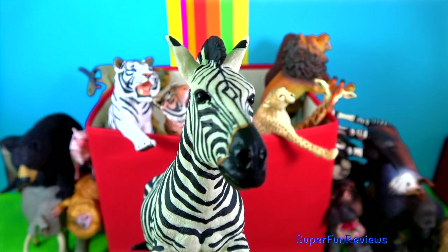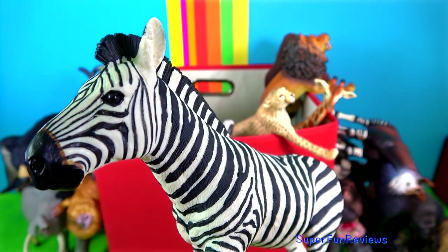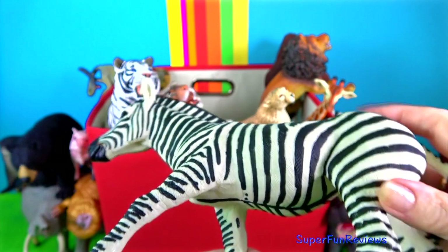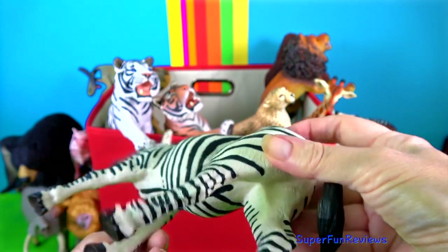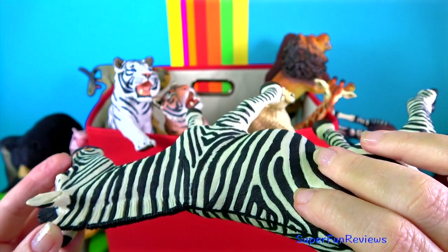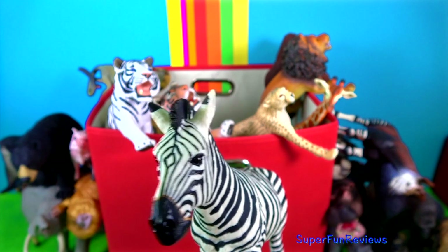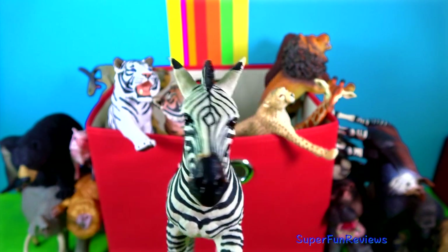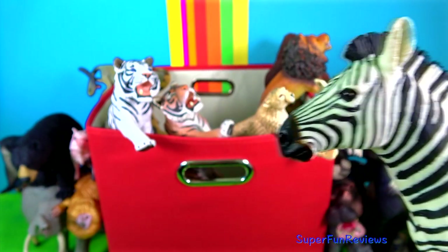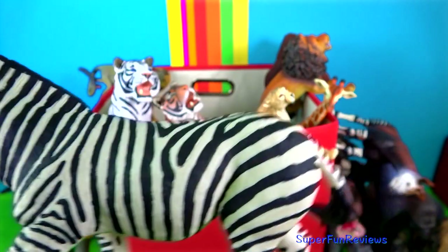Zebras are members of the horse family. They make a loud barking or braying sound. When zebras are grouped together, their stripes make it hard for a lion or leopard to pick out one particular zebra to chase. A zebra's tail is around half a metre or 18 inches long. They like to sleep standing up and mostly eat grass and leaves. Wild zebras live in Africa and are part of the equid family along with horses and donkeys.